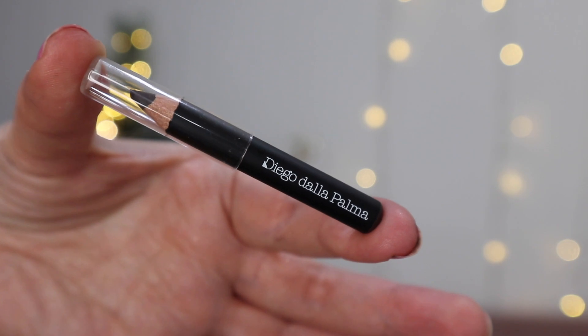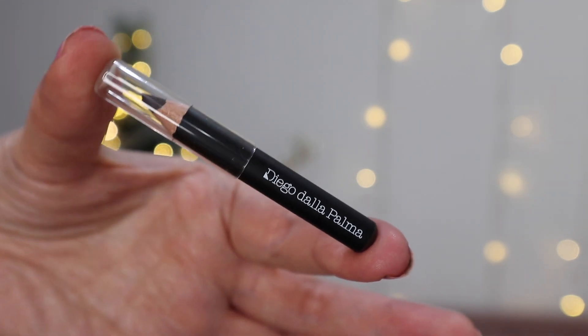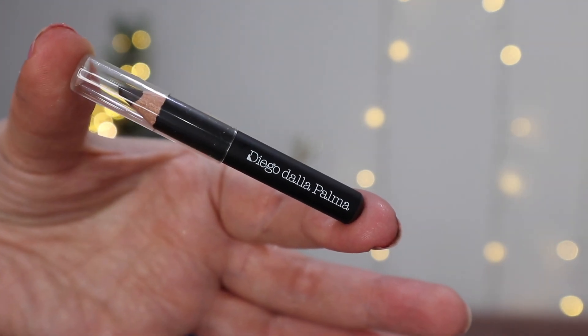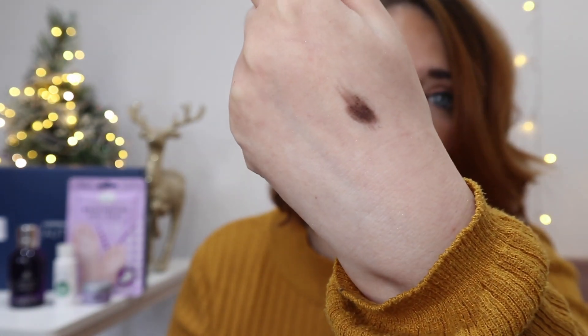Next we have what I think is the cutest and smallest eyeliner-style pencil I've ever seen. Enhance your arches with this extra fine tip that gives you precision and natural coverage when filling, defining, and shaping. This creamy formula boasts an incredible blendable effect — so it's actually a brow pencil! It's a good color and if you have very fine brows this is going to be your friend. It's really small in size, which is a bit unusual.